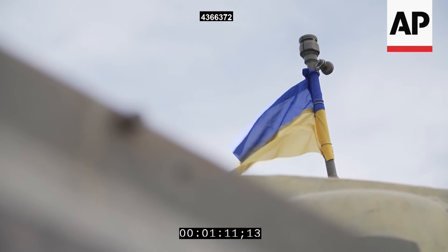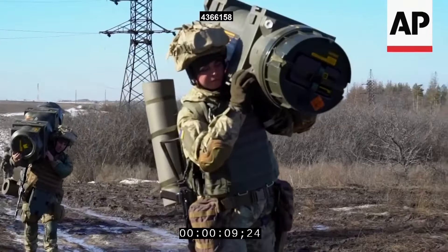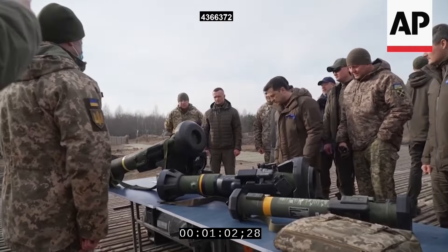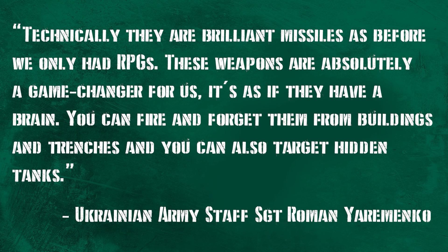Ukrainian Army Staff Sergeant Roman Yeremenko, 28 years old, predicted how useful the weapon would be two full weeks before the Russian Army's invasion, saying: 'Technically, they are brilliant missiles. As before, we only had RPGs. These weapons are absolutely a game changer for us. It's as if they have a brain. You can fire and forget them from buildings and trenches, and you can also target hidden tanks.'